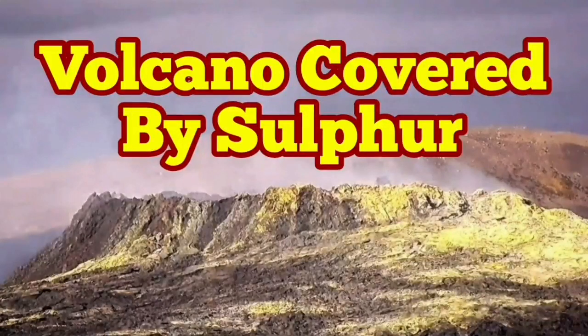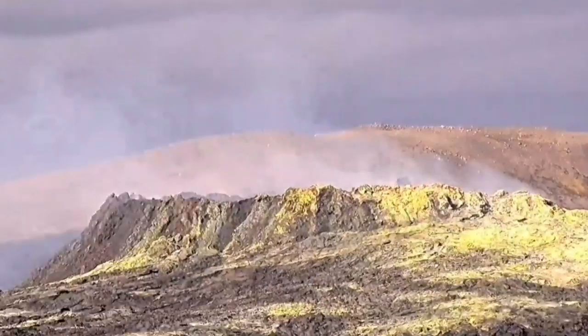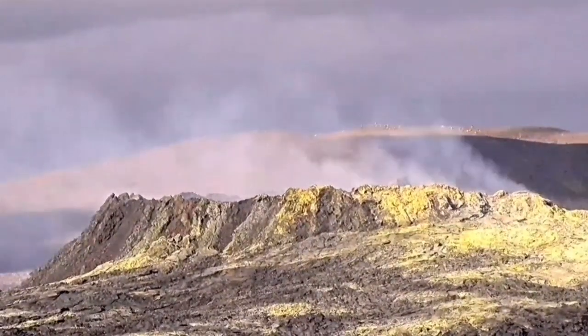The volcano is covered by sulfur. It is the stage of the fumaroles and we have a lot of fumes coming out of the volcano. They evaporate, many of them, into the atmosphere. They dissipate into the air, practically.